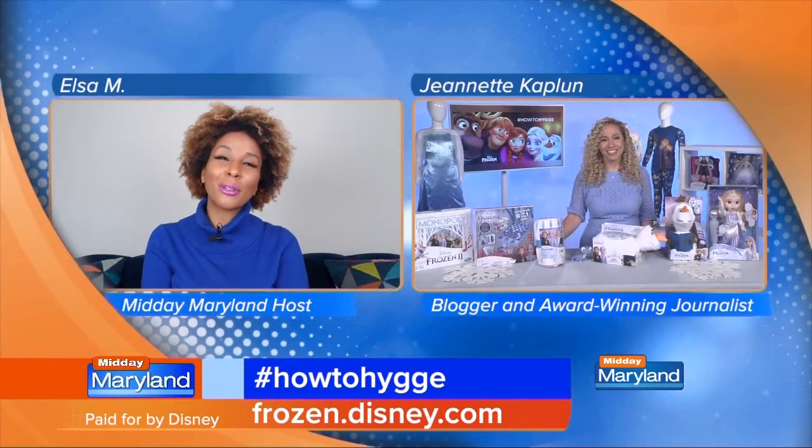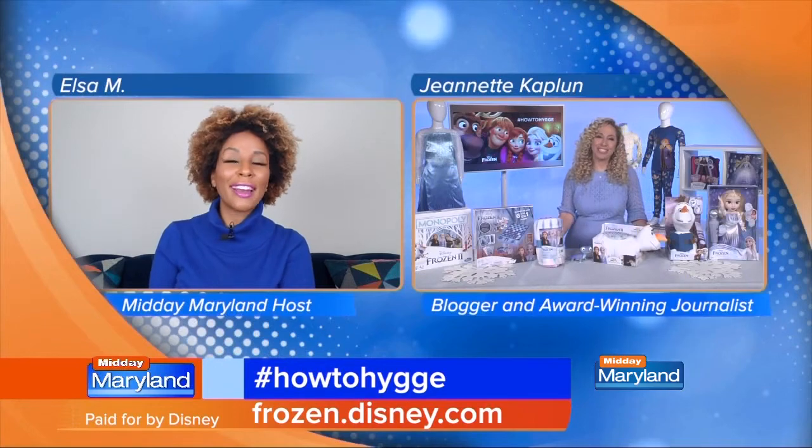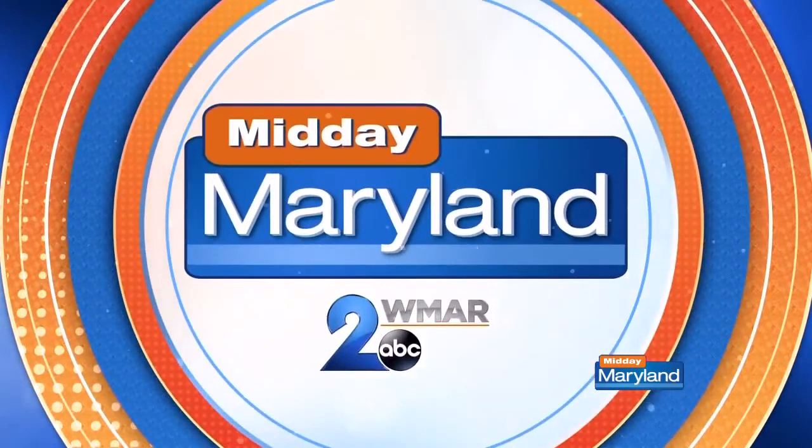All right, Jeanette, I want to thank you so much for being with us. We really appreciate it, and we will be right back with more Midday Maryland right after this. Stay tuned.